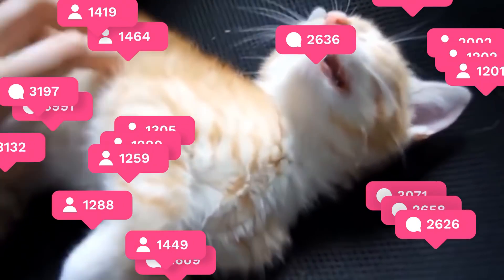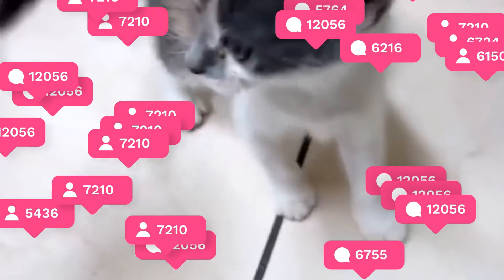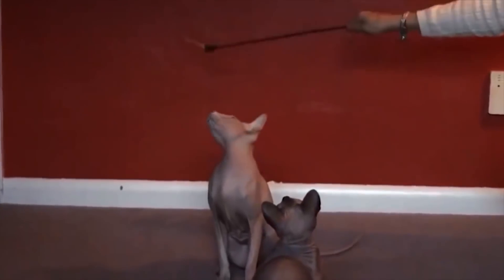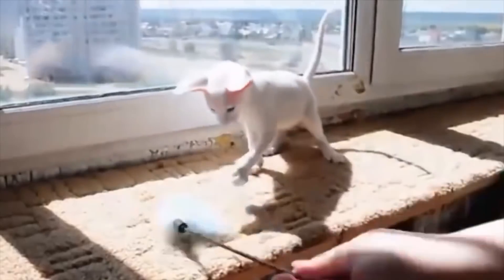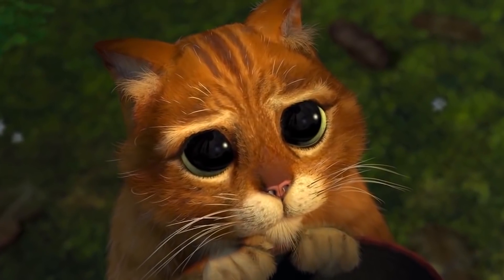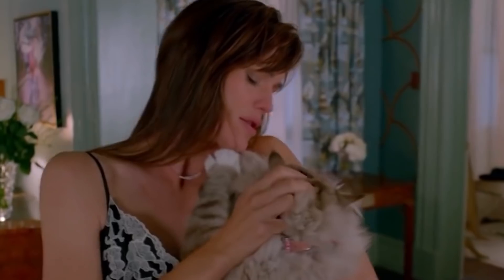Cats may get a bad rap but they can be sweet and playful companions. They are also some of the most beautiful animals on earth, and no two breeds look exactly the same. Through the years, cat breeders have had visions of creating a cat fitting a unique image. The Himalayan is a good example — a long-haired cat with the color markings of a Siamese. We rounded up some of the most exotic cat breeds on earth that will show you how different cats can be.